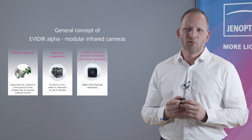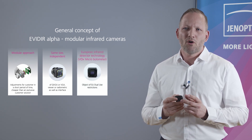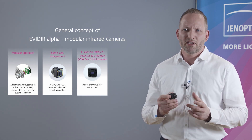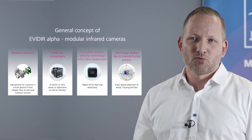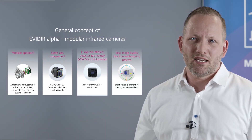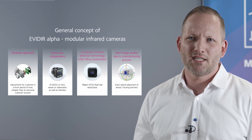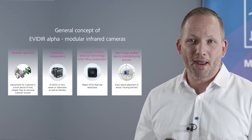We only use European detectors. We are therefore only subject to the European dual-use regulation for products with more than 9 Hz. The extremely good quality of these detectors in connection with the outstanding Yenoptic image processing software ensures a better NETD.